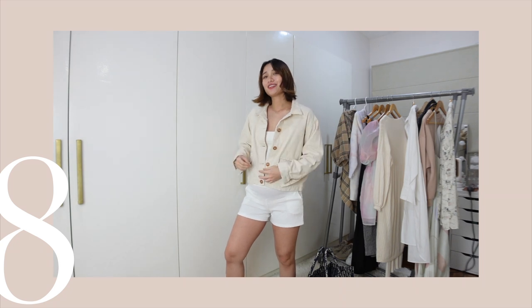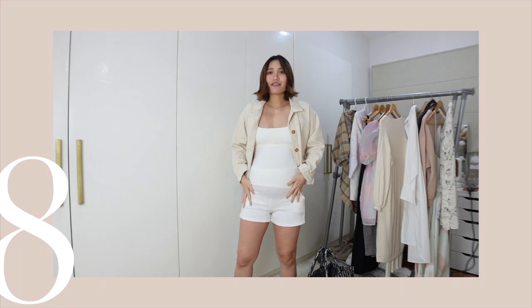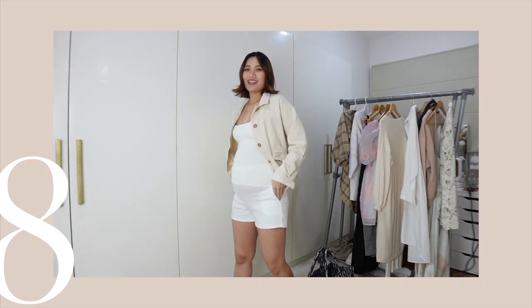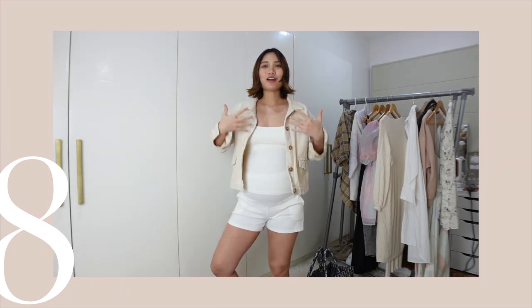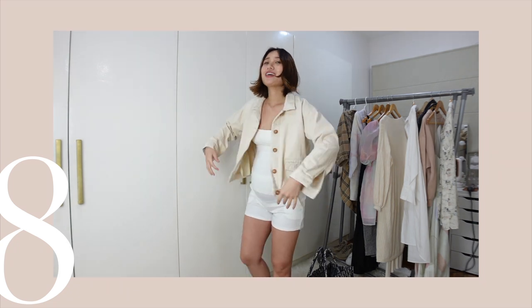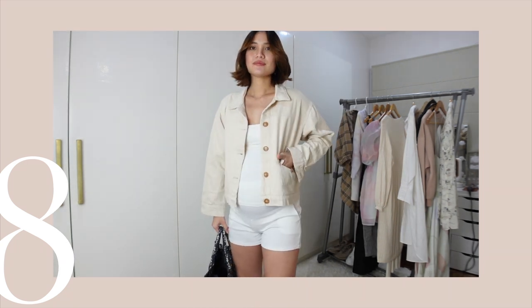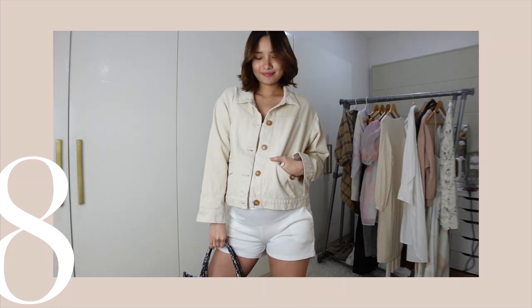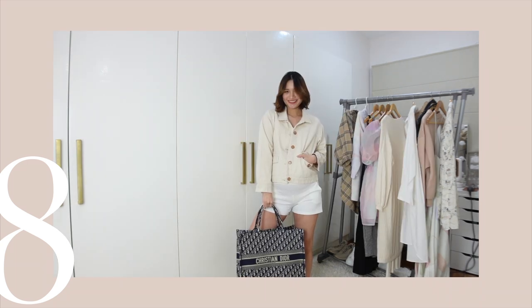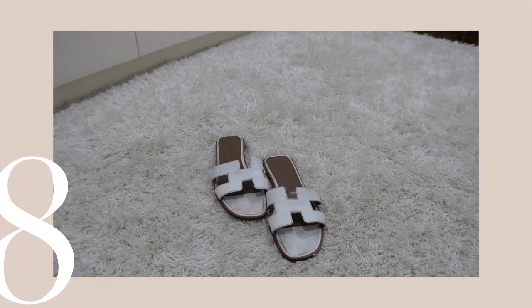Basics are definitely a must-have in your closet. Here I am wearing my first-ever maternity shorts. Finishing up this all-white basic is this jacket — I love the shade, it's in between beige and white. I love the details of the buttons. And to level up this plain and simple outfit, I picked a printed bucket bag.